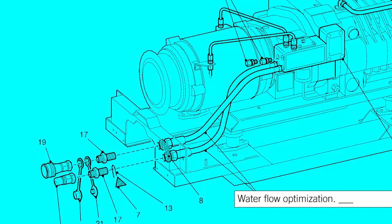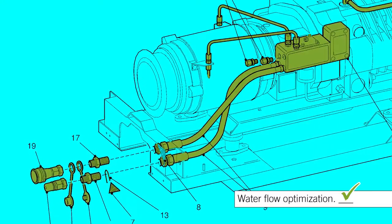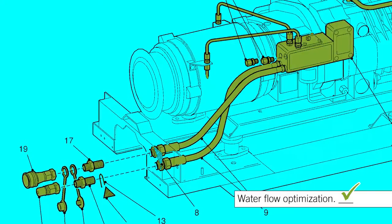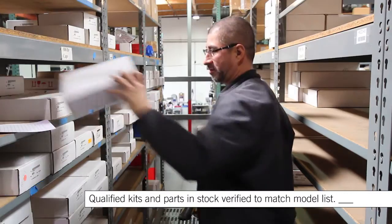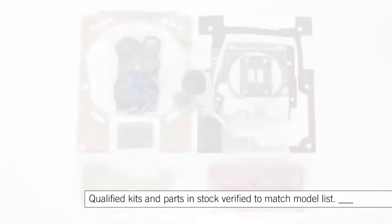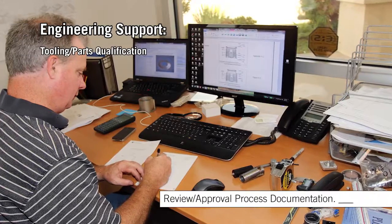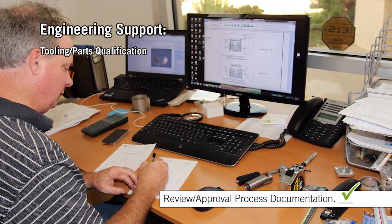In order to ensure that the cooling system is working at optimum performance, the technician descales the water path, performs a pressure test, and a flow test under load conditions. The rebuild kit is pulled from inventory, visually inspected, and verified against the work instructions. Any discrepancies are documented, reviewed by an engineer, and corrected if required.